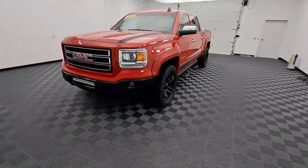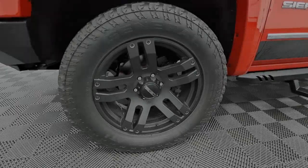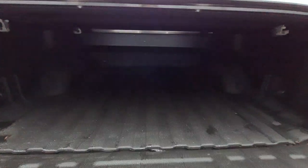Heated driver's seat, keyless entry, fog lamps, remote engine start, premium sound system, power passenger seat, heated mirrors, satellite radio, backup camera, aluminum wheels.